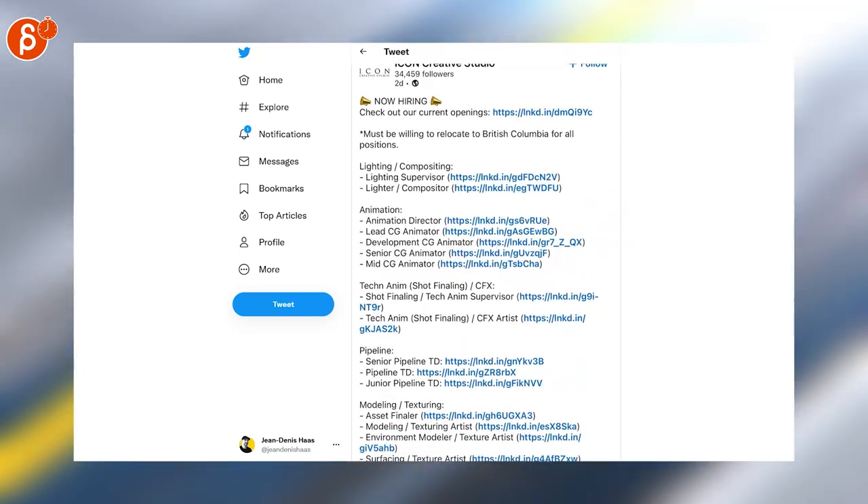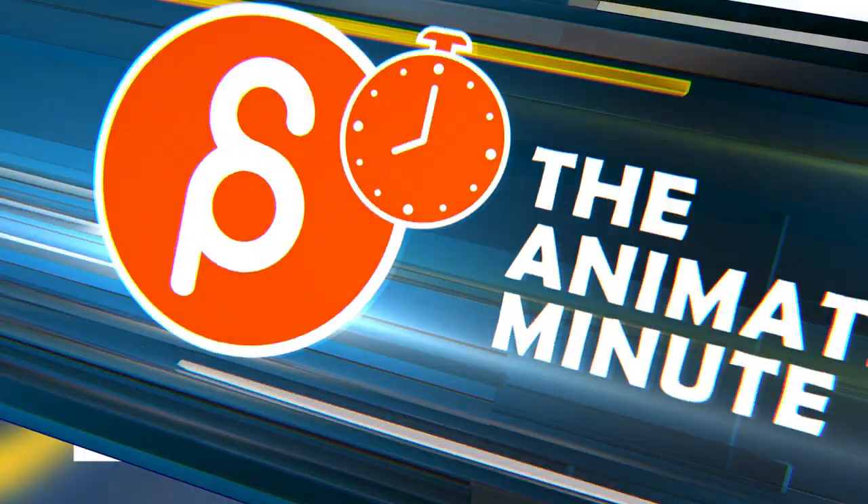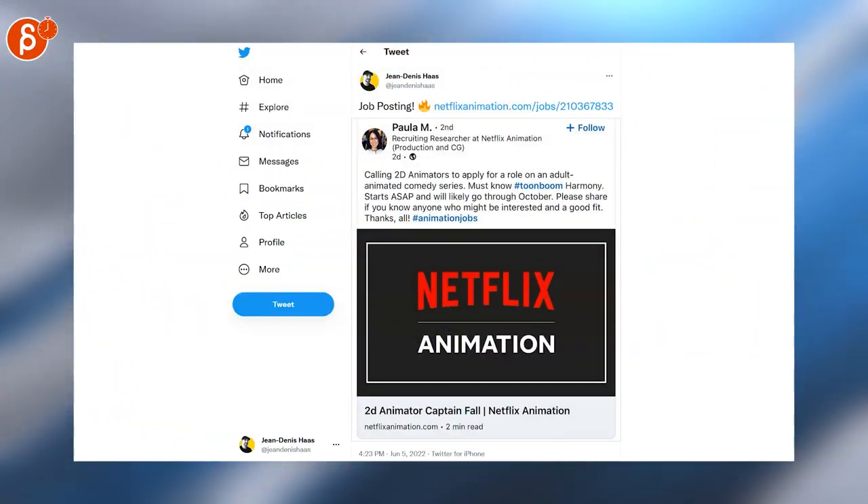Here's a job posting for senior character animator. Steamroll Animation is also looking for animators and an animation supervisor. And if you're into 2D, Netflix is looking for 2D animators.